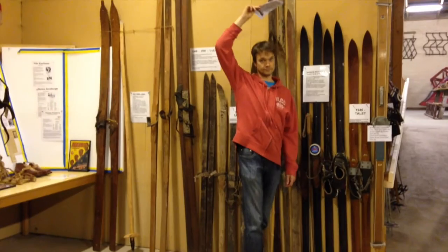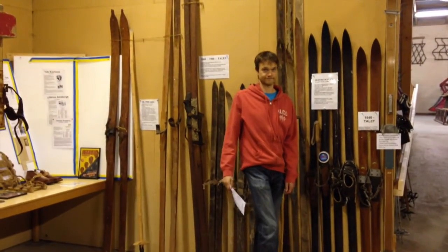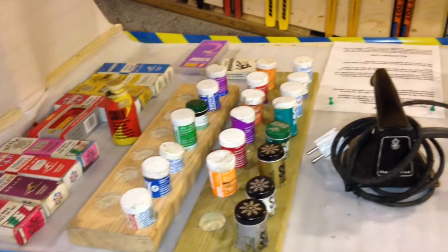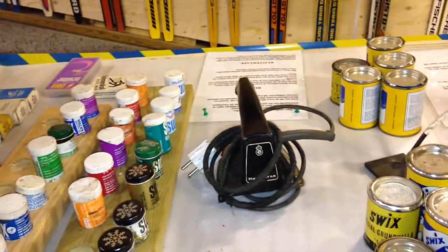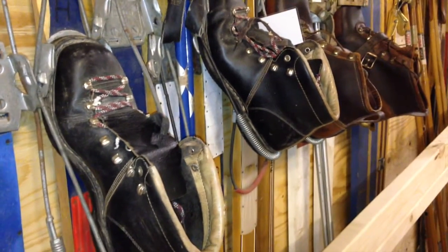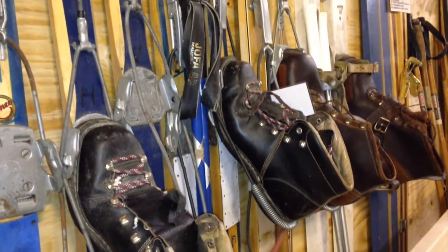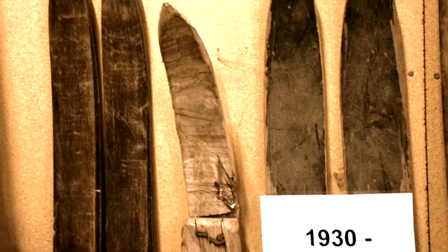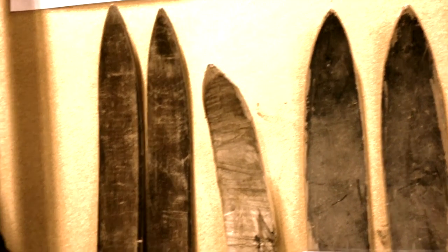He's 6 feet 2 inches tall, or 188 centimeters, so you can see that skis have varied in length throughout history. I have these exact shoes and cross-country skis and I'm still using them — well, not these, these are really old. But the ones from 40 or 50 years ago are actually still a lot of fun.